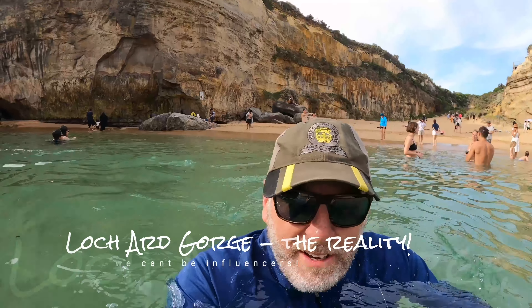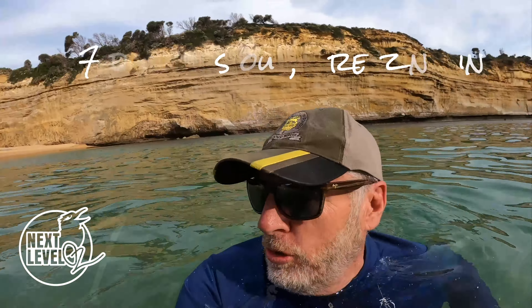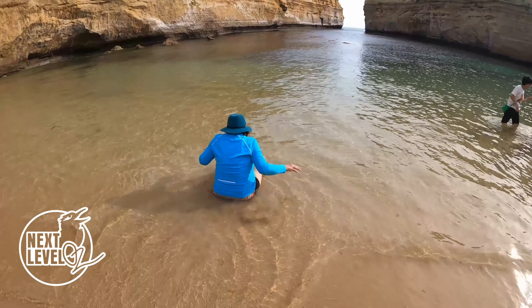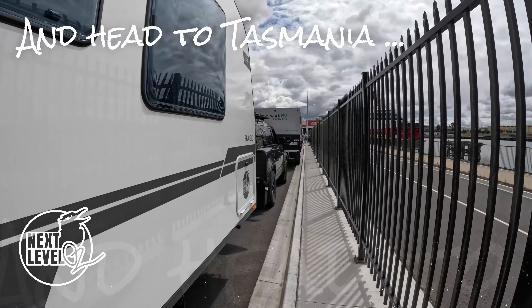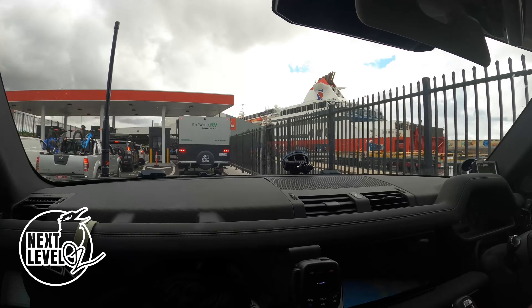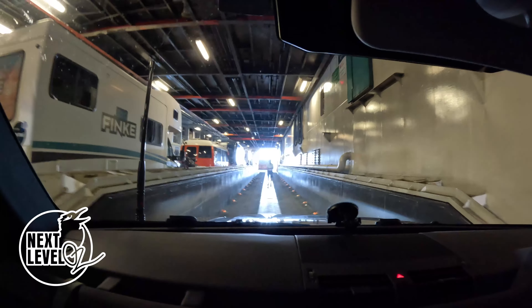We've come swimming at Lockhart Gorge and the water is freezing. There's the boat. So there's a reason why they tell you to check in two and a half hours before - because there's a big long queue. Look at us, we're moving. It is really narrow.